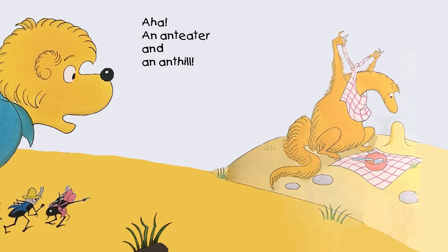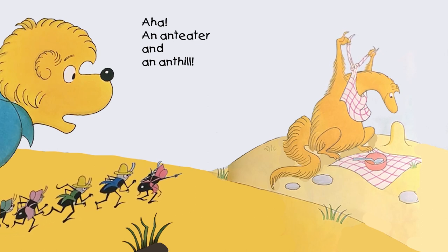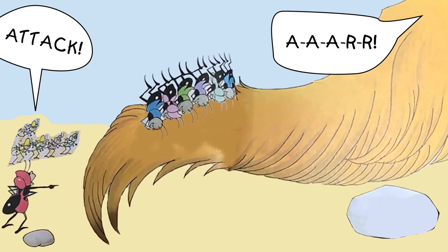Uh-huh. An anteater and an anthill. Oh, look it. He's going to try to eat the ants. Attack! Arrrr! Oh, they're attacking the anteater.